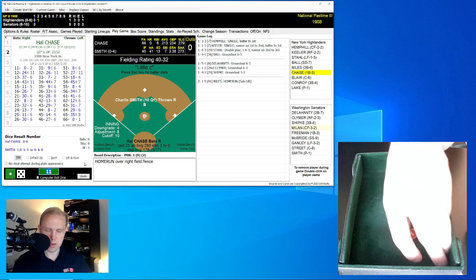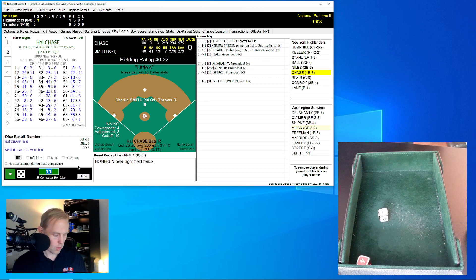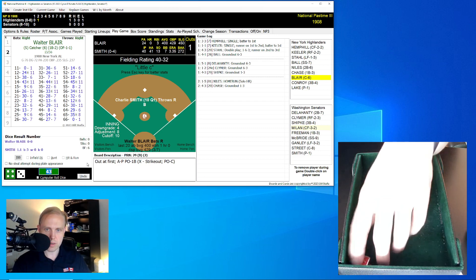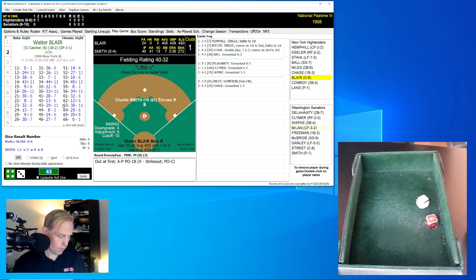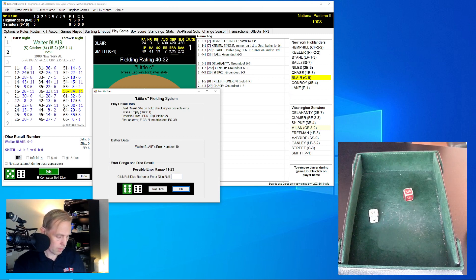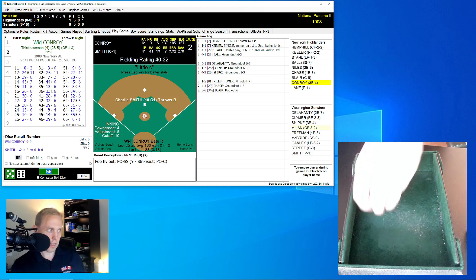That brings up Hal Chase. Chase rolls a 43 for a 29 — comebacker to Smith, who throws to first for the out. Walter Blair is up — hitting .400 this season, .429 on-base percentage, .450 slugging. He rolls a 56 for a 34, adjusted. That ends up being a pop fly over to McBride at shortstop for the second out.